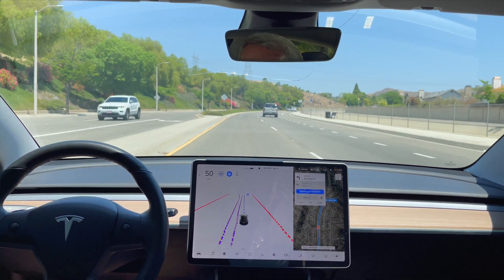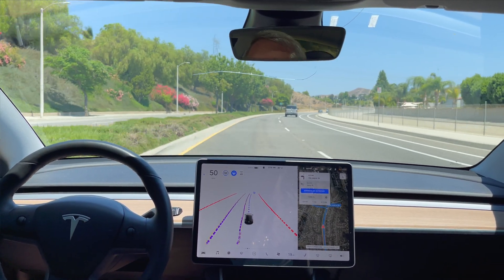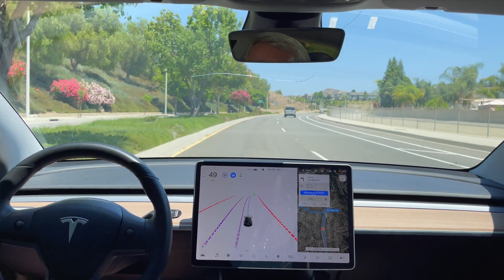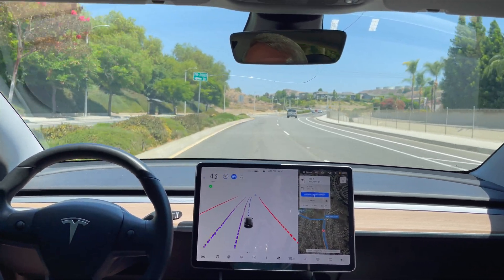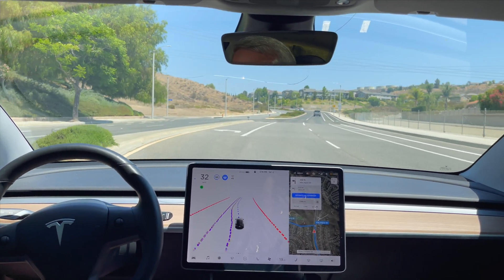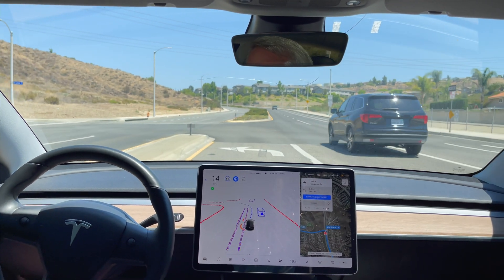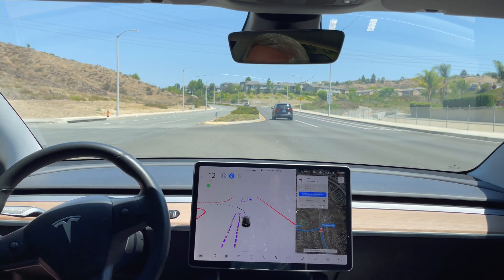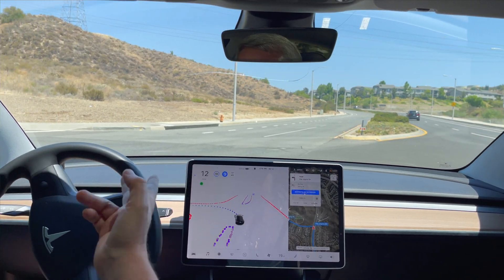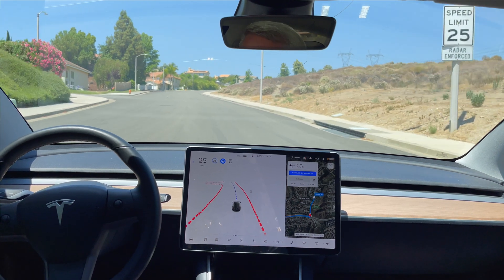The uncontrolled left turn — let's see what kind of oncoming traffic we have today. So far it's clear. It's already started slowing down for the left. It approaches the turn very cautiously, and it's clear, so it's completing the left. That was with zero interventions on my part.